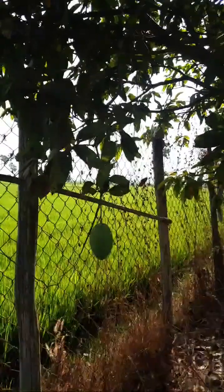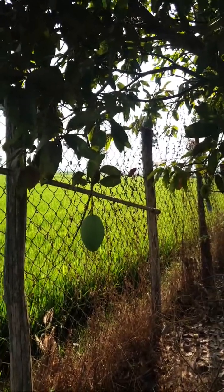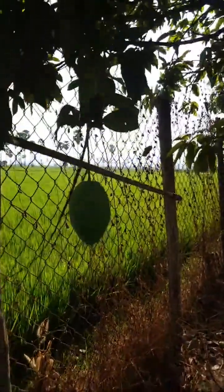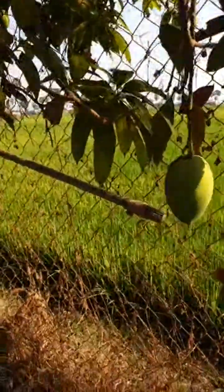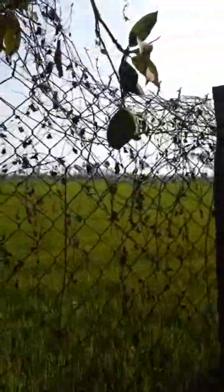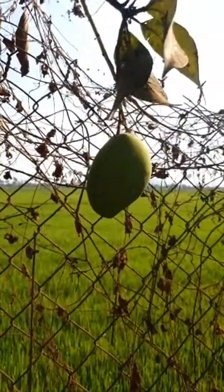Good afternoon everyone, today it's one of my swipes. I'm going to sit down here and I'm going to eat it. If you want to eat, you can drop me a comment — these mangoes.